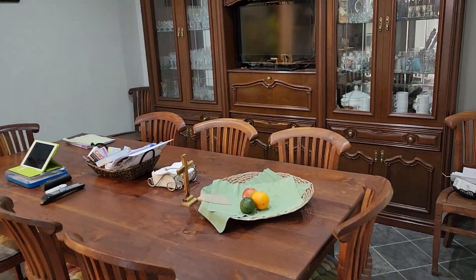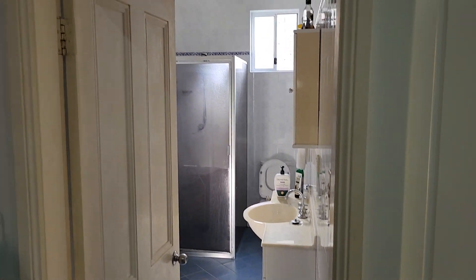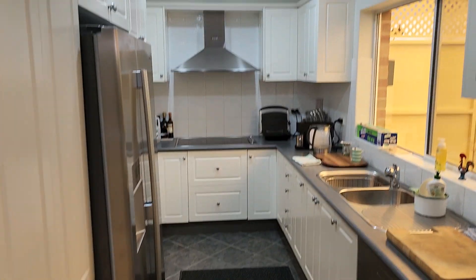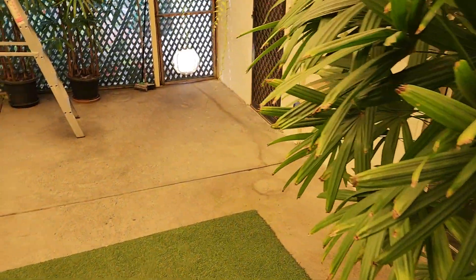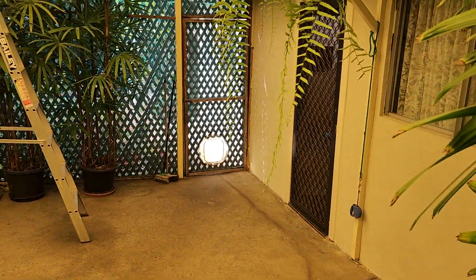Coming through to the kitchen, informal eating room, and the second bathroom. It's a galley style kitchen which then leads over to a covered patio alfresco area.